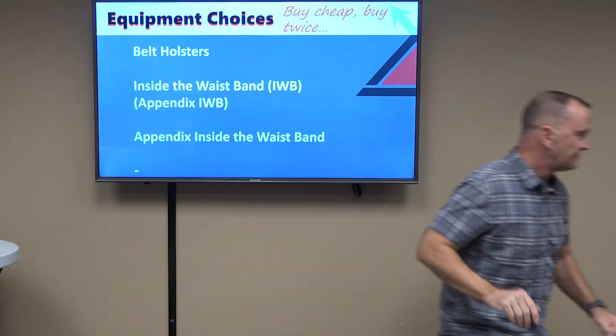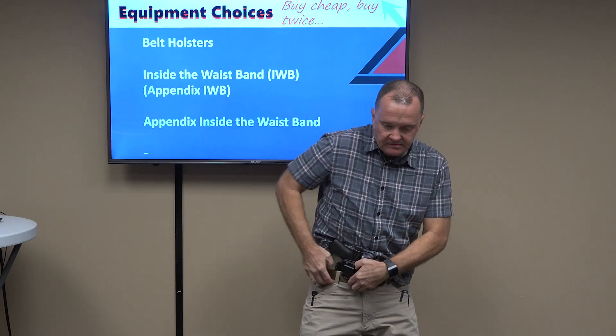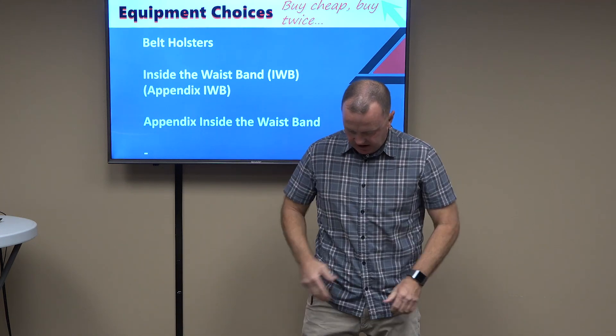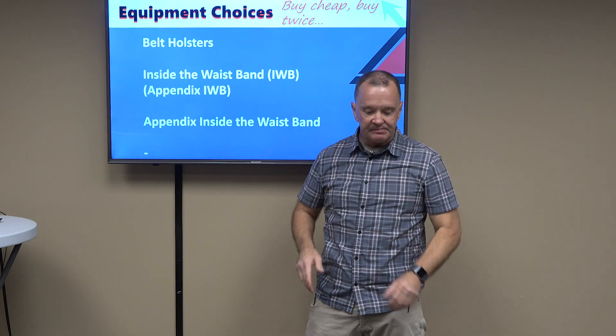I'm going to pop off camera for a second — and popping back. The holster itself rides in the appendix position up front, thusly. This is called the appendix inside-the-waistband, for reasons that it's in the appendix position inside the waistband.